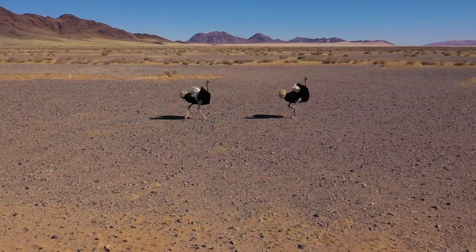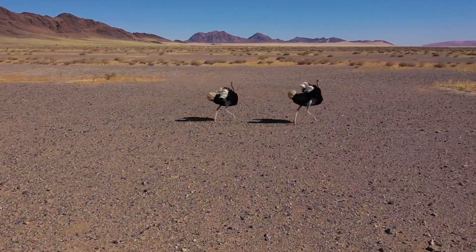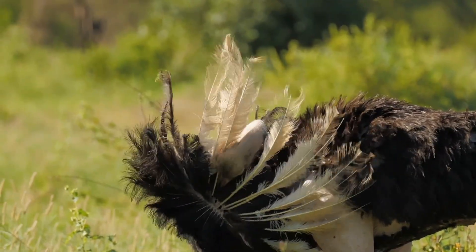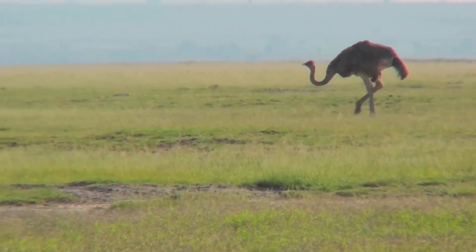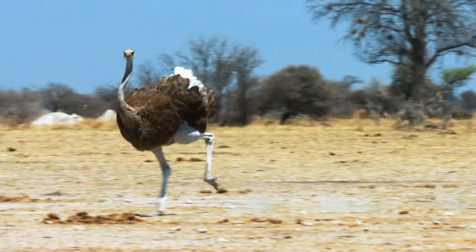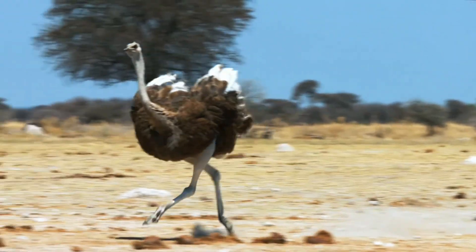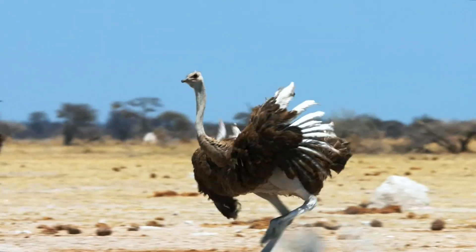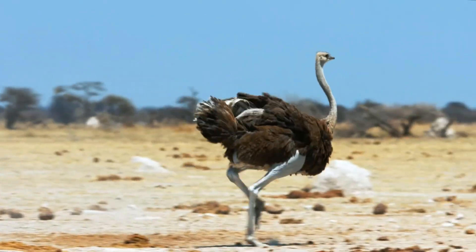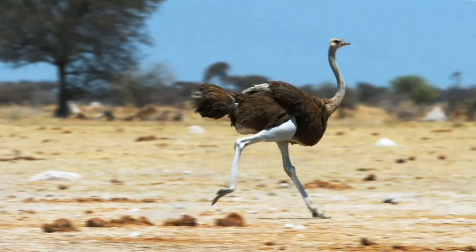Although they have wings, they're not built for flight. Their wings aren't equipped with the muscle strength and structure needed to lift their hefty bodies into the air. Instead, evolution has gifted these remarkable birds with a different set of tools — their powerful muscular legs, allowing them to sprint with impressive speed and grace across the ground.